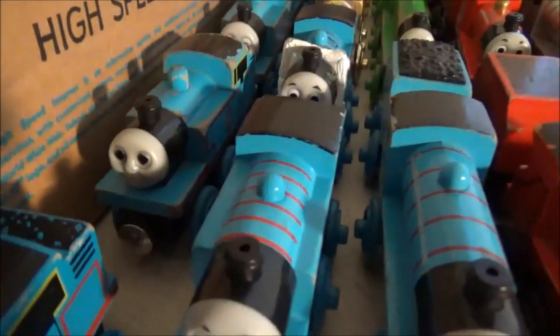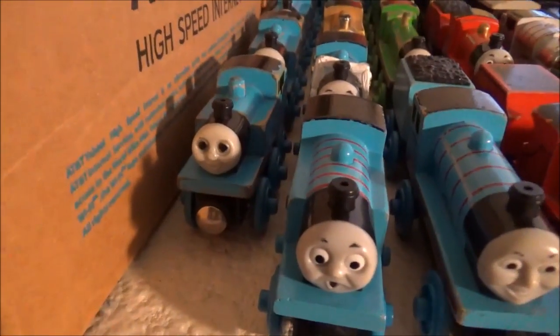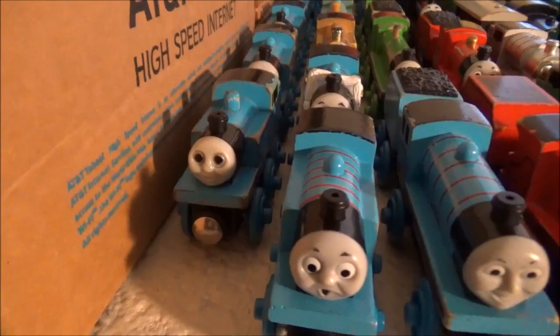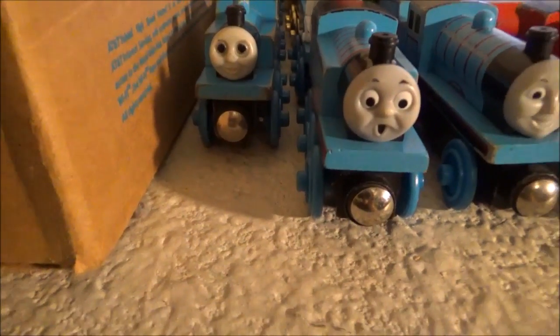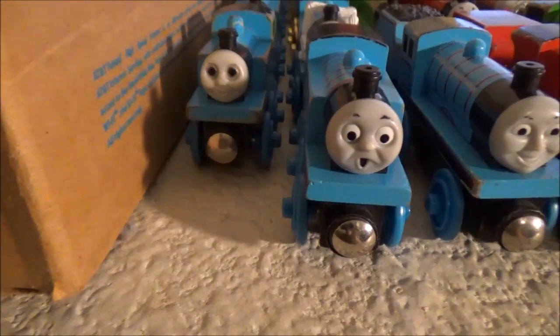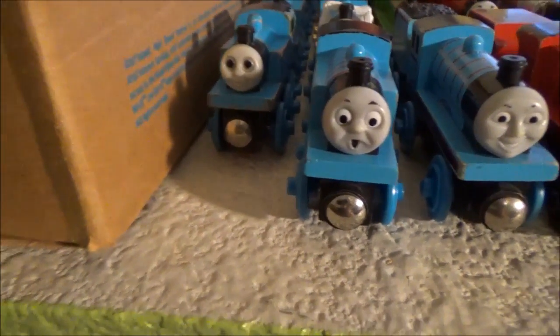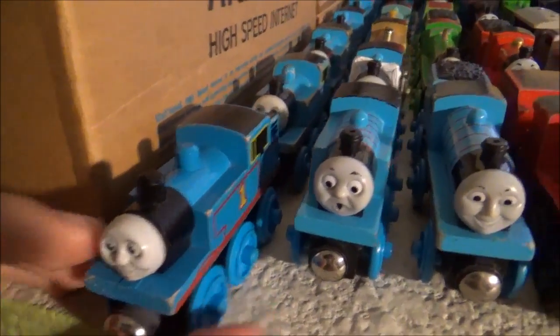And that Thomas behind him is the Thomas that I had since childhood. It's an older one with a plastic funnel whose eyes got rubbed out and I tried to put them back in, but they look like zombie eyes now, which I thought was so funny I just decided to put it as my channel icon. But let's put him away.